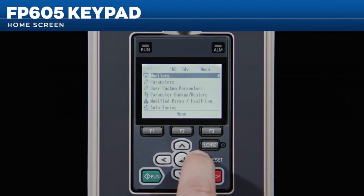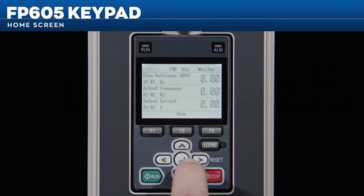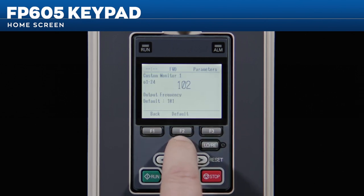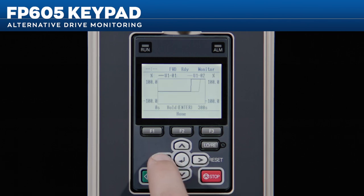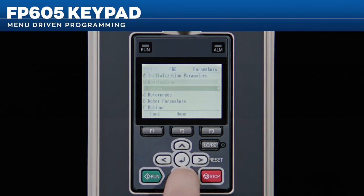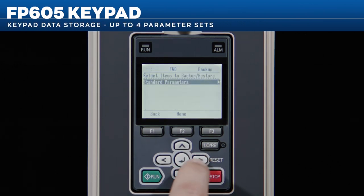The home screen can be set to your choice of up to 12 monitors. While factory defaults are speed reference, output speed, and output current, you can customize your home screen to suit your specific needs. Bar graphs, analog gauges, and trend plots are also available, providing alternative methods of drive monitoring. Programming for these and several other new features is completely menu-driven, virtually eliminating the need to reference manuals. The FP605 keypad makes it easy to back up your parameters with its ability to save up to four parameter sets.